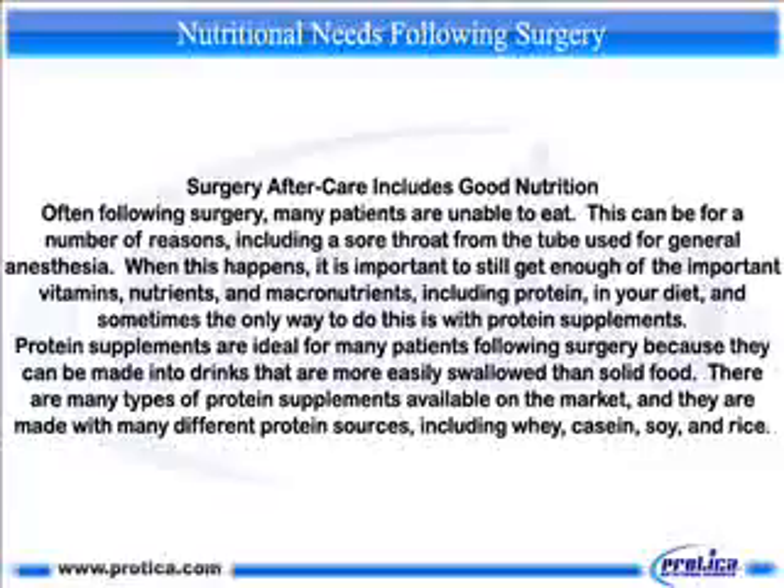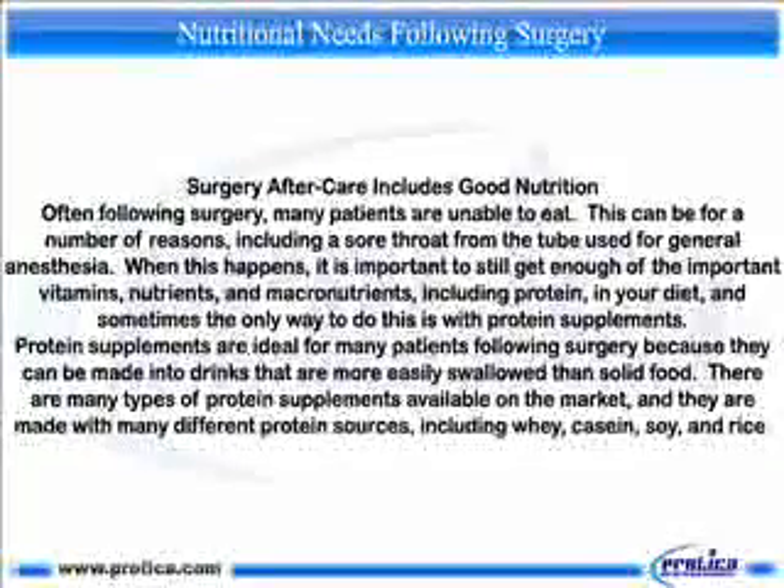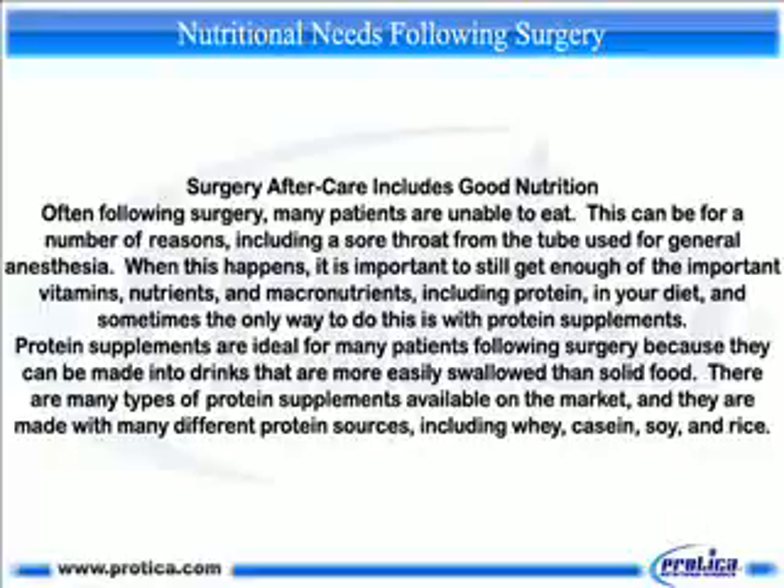Surgery aftercare includes good nutrition. Often following surgery, many patients are unable to eat. This can be for a number of reasons, including a sore throat from a tube used for general anesthesia. When this happens, it is important to still get enough of the important vitamins, nutrients, and macronutrients, including protein, in your diet.